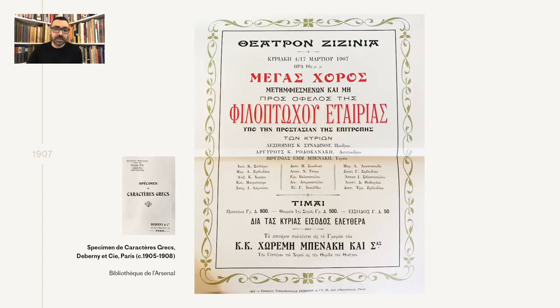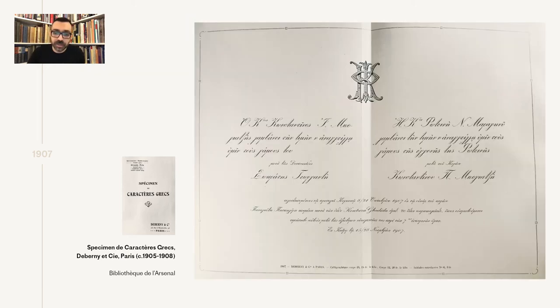In this specimen, the foundry also included two foldouts showcasing the types in use with color. What's interesting is that the information used was not fictional — the persons' names are real people, and the theater mentioned in the first line was indeed a real theater in Alexandria, Egypt. We also see the beautiful calligraphics in use as they were probably intended — this is a wedding invitation for a wedding that took place in Cairo.